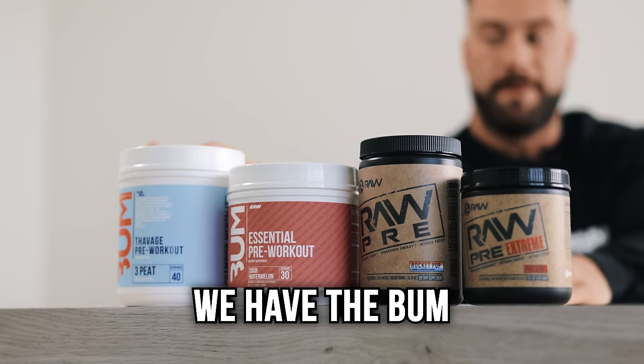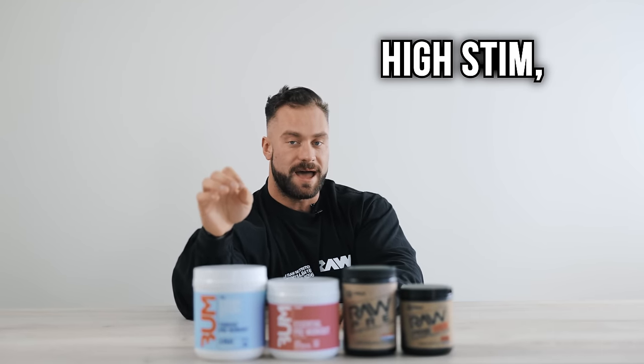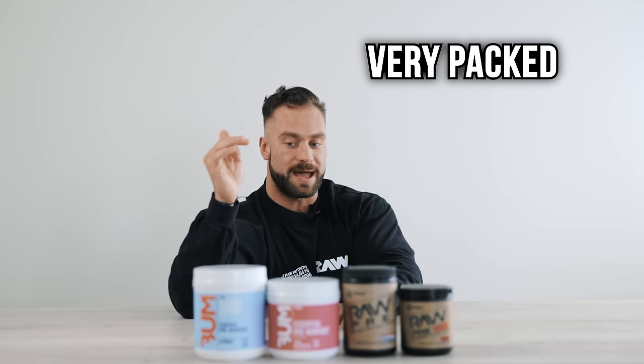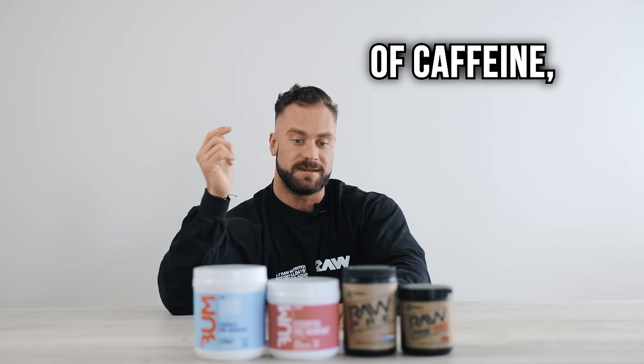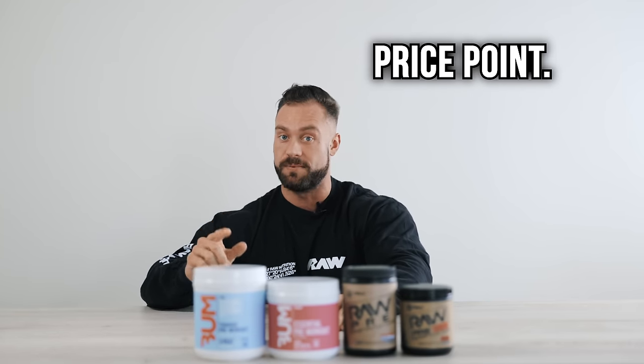As you guys know, we have the Bum Raw Savage pre-workout. This is our total package — heavy hitter, high caffeine, high stim, high focus, very packed ingredient label. It's got everything: Alpha GPC, 300 milligrams of caffeine, high citrulline, everything in it. It's kind of your all-encompassing pre-workout, but it also comes at a higher price point.